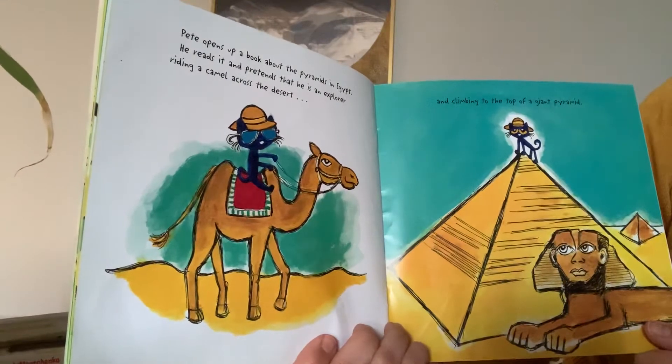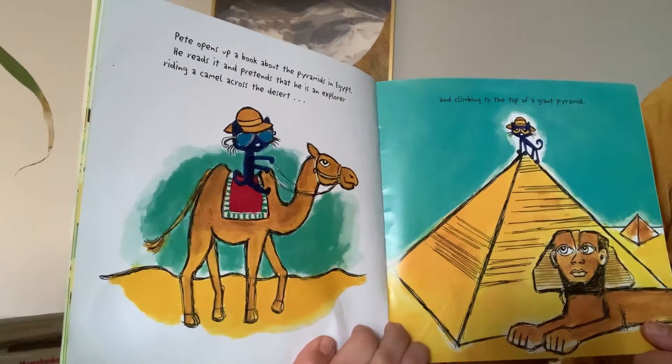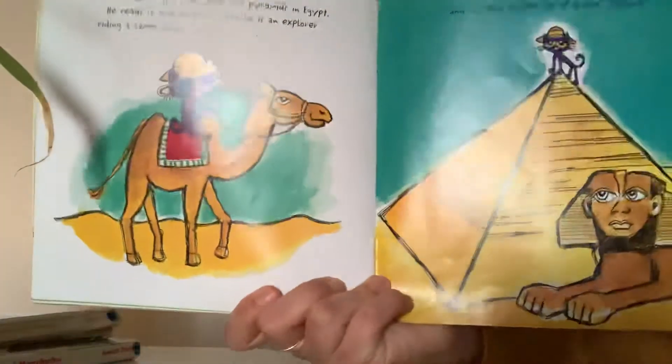Pete opens up a book about pyramids in Egypt. He reads it and pretends he is an explorer riding a camel across the desert and climbing to the top of a giant pyramid.